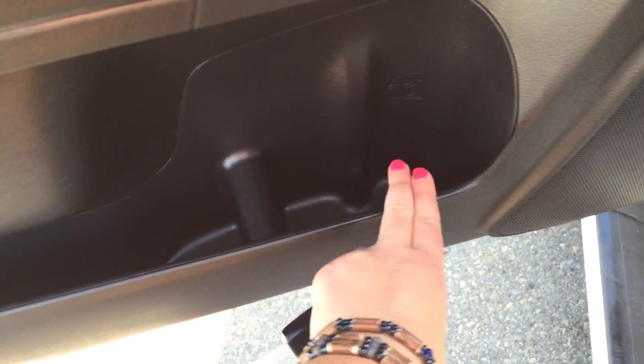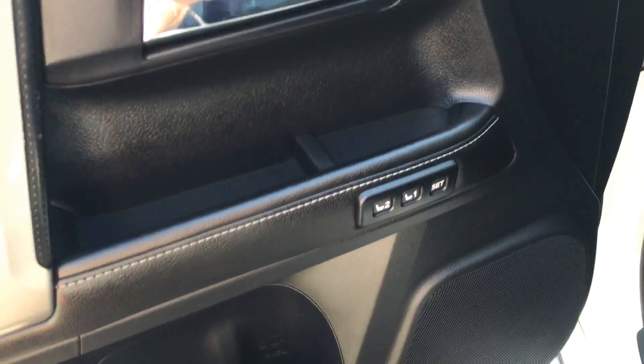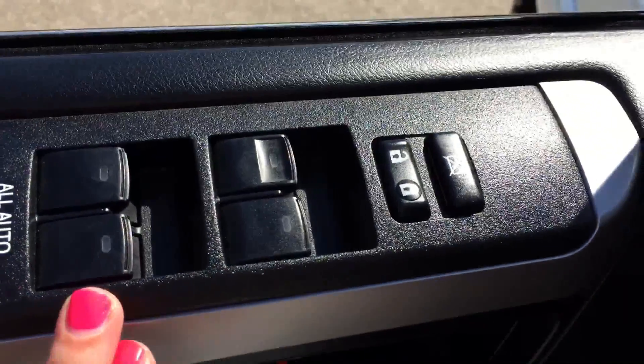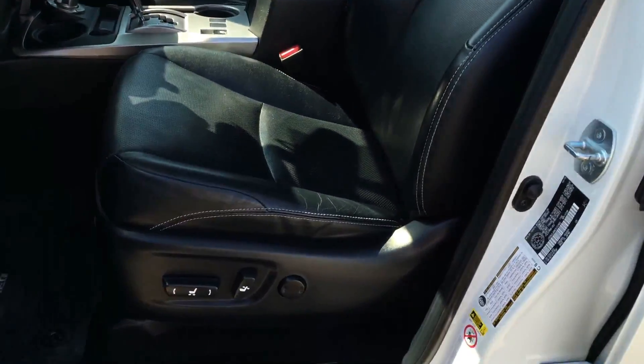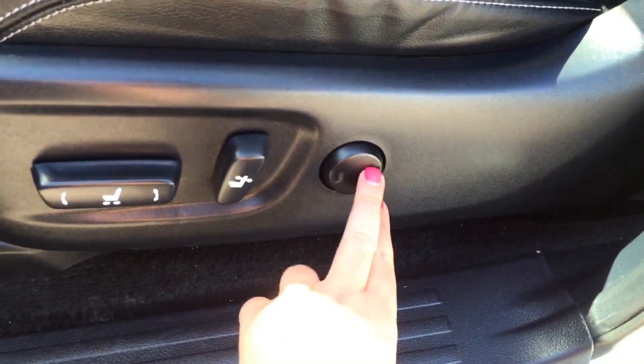Coming on inside, there's plenty of storage in the door for water bottles. We have two memory presets, so two different drivers can get in, press the button, and the seat will automatically go to where they want it. Up here you have your power windows and locks, and power mirrors. Beautiful leather seating for five with some contrast stitching.